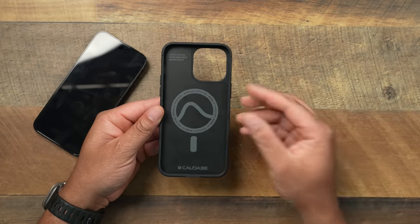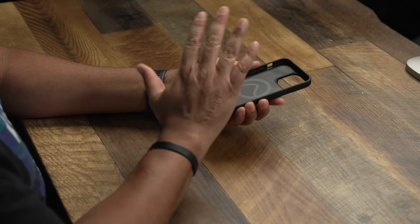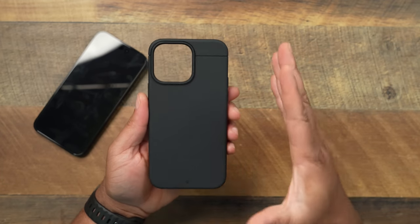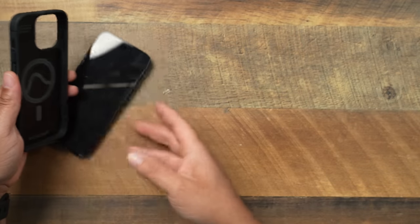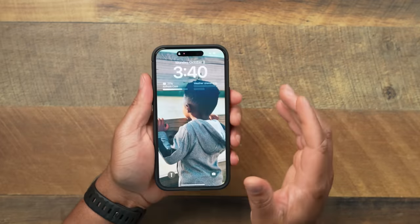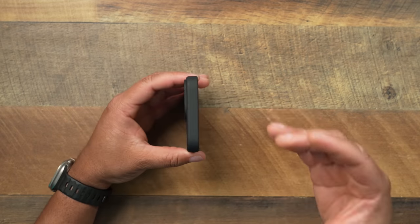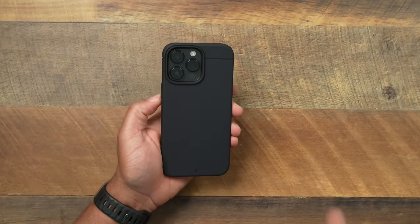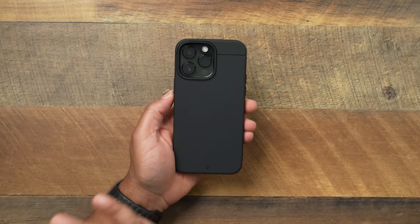One case I absolutely love and that stays in rotation is gonna be the Kadabe Sheath. They are a channel sponsor, but all that aside, this is one of the best cases you can get for your 14 Pro Max. The reason I like it: one, it's a rigid frame — not gonna be super flimsy and bend over time. It has a nice textured design, no fingerprints, very responsive buttons, a strong MagSafe magnet, and an A1 fit with no sloppy sides. It protects the phone up to six feet of drop protection, and it's very affordable under the $40 mark.